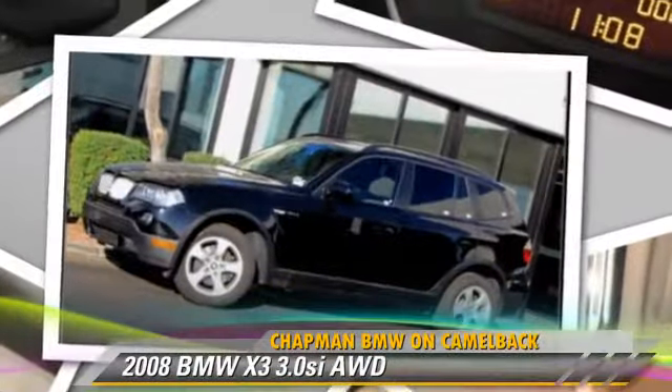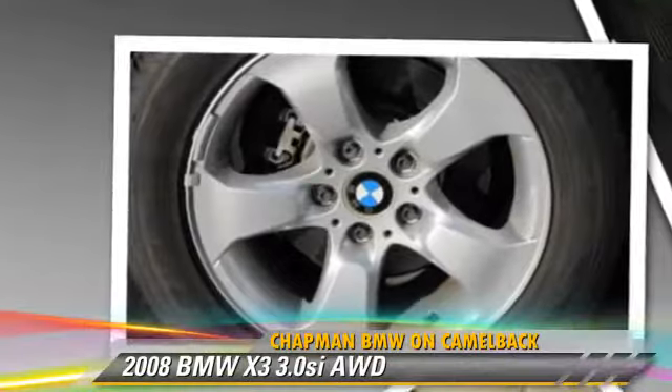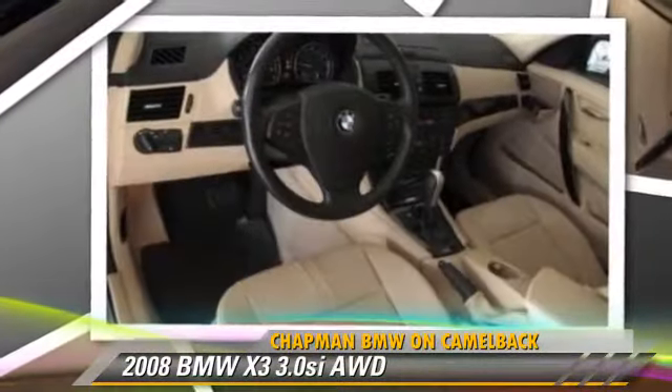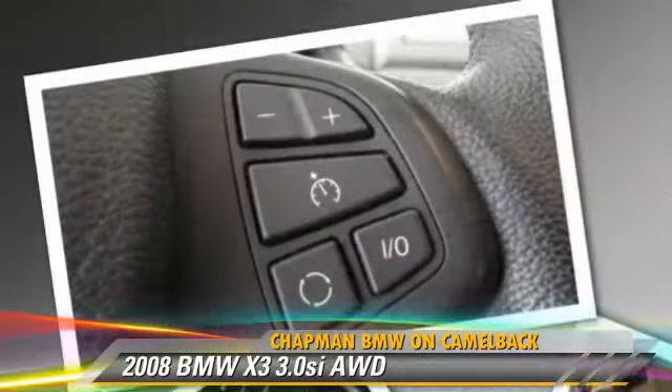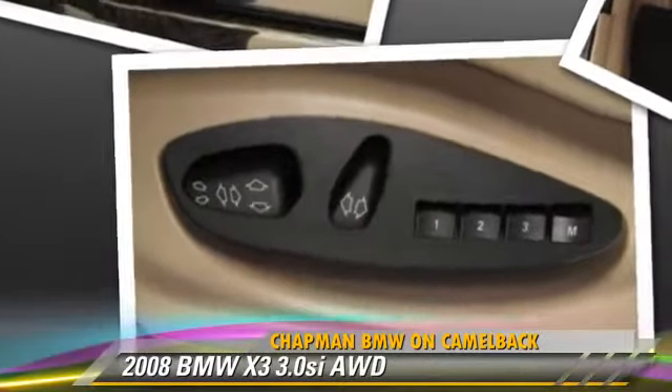Powered by a 3.0-liter, six-cylinder engine with a six-speed automatic transmission, this vehicle, with fewer than 45,000 miles on the odometer, gets up to 24 miles per gallon. This BMW features a rear spoiler, panorama roof, and all-wheel drive.